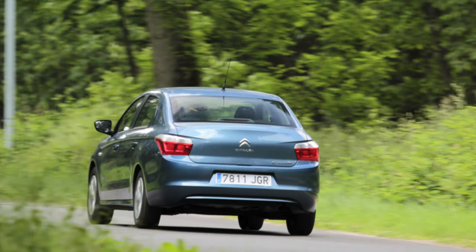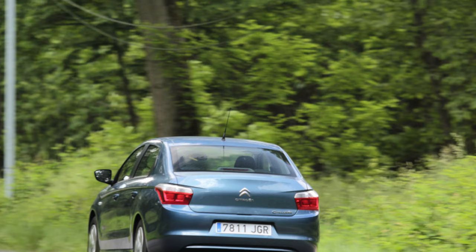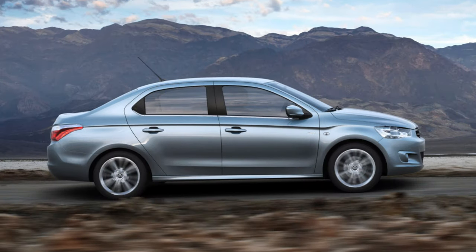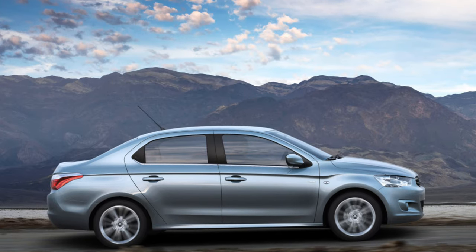With the storage of various small things, which inevitably suddenly become necessary on the road, Citroën is doing poorly. Of course, there is a glove compartment, but it does not solve the problem, and it is inconvenient for the driver to constantly climb into it, especially when driving.